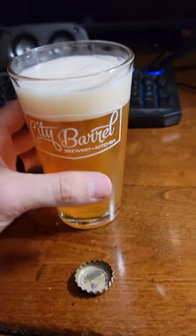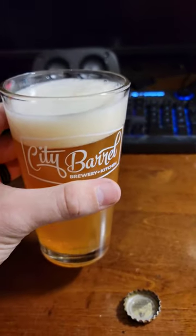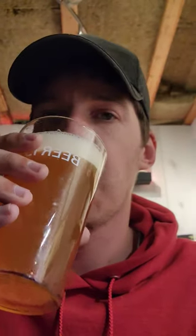Really good color to it, really nice head on it. 7.7% — so let's go ahead and try it. Cheers! Pretty good quality beer.